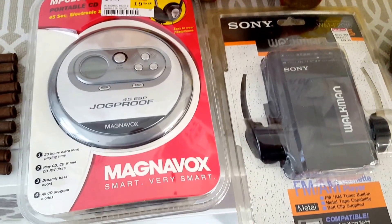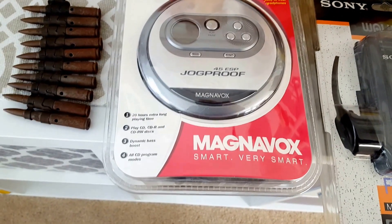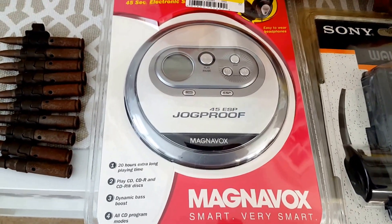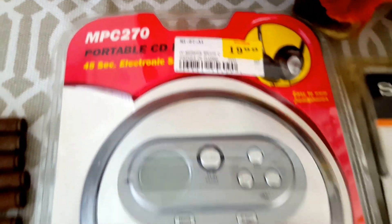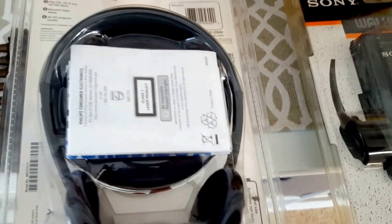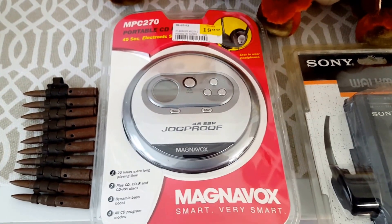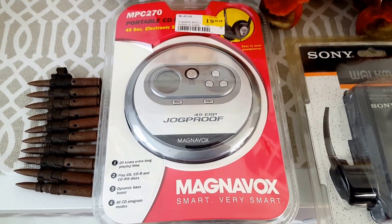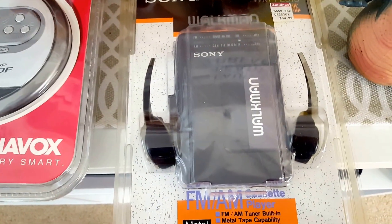Probably the best things I found were these two unopened brand new electronics. One is a portable Magnavox CD player, originally sold for $19.99 back in the day — brand new, unopened, package is still sealed, warranty, everything in it. I bought that for ten dollars. They do sell online, and I've seen some finish twenty, thirty, forty bucks and up.